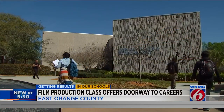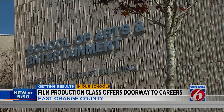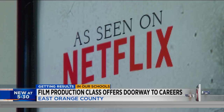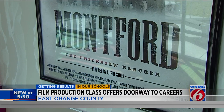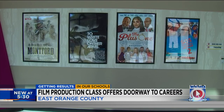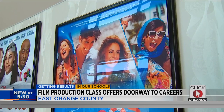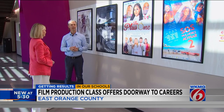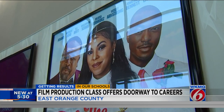Inside the School of Arts and Entertainment on Valencia College's East Campus is a hall of fame of sorts. This one, for instance, is on Netflix now — a $4 million film shot in Oklahoma. We've done well over 50 feature films in 30 years. Every poster represents a production worked on by Valencia College film students.